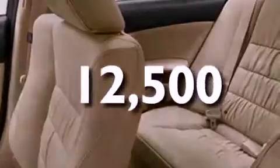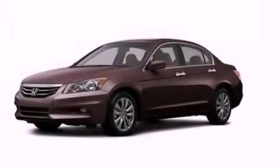This vehicle has fewer than 13,000 miles on the odometer. Stop by today and test drive this automobile for yourself.